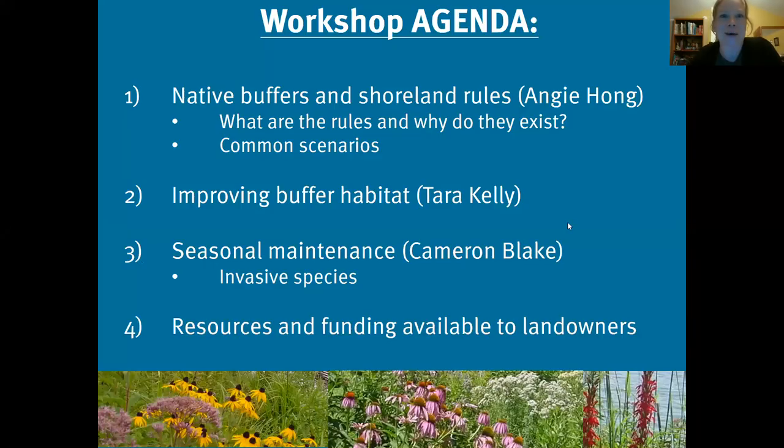What we're going to talk about this evening: I'll start with the what and the why. What are native buffers? Why are they important? What are the rules around them and why do those exist? For people who live on lakes and rivers, we'll talk about common scenarios where you might run into a watershed or wetland buffer rule. Tara will talk about improving buffer habitat, Cameron will cover seasonal maintenance and invasive species, and then we'll wrap up with resources and funding available to landowners.